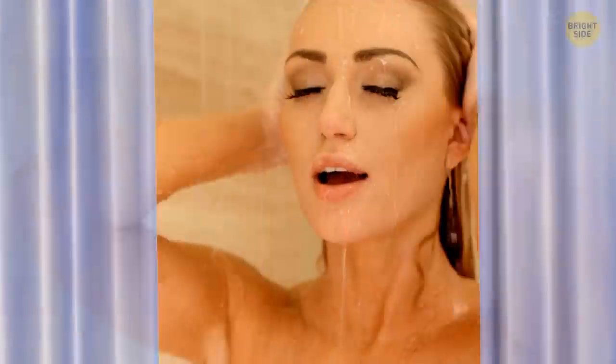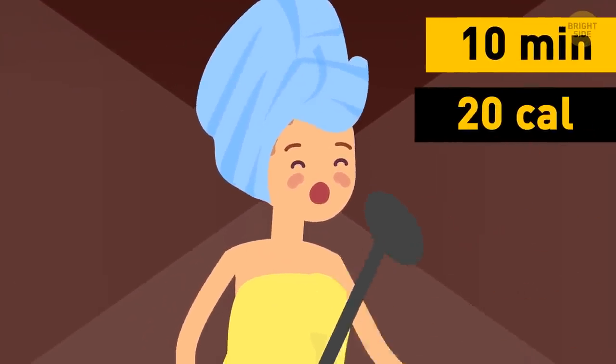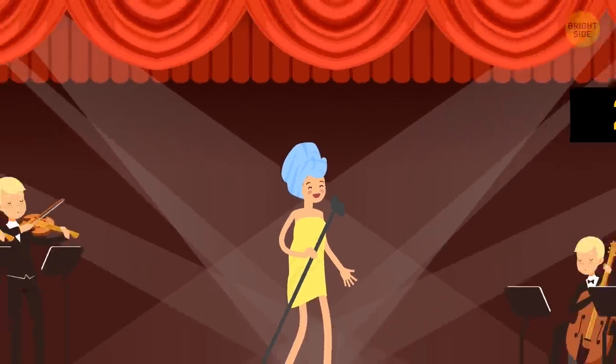You wake up and head to the shower. Make it a fun one and sing a song or two. A 10-minute-long concert will help you drop around 20 calories, depending on how much you weigh. Add some energetic head-whipping, and you just double that amount.